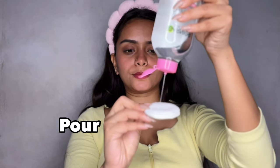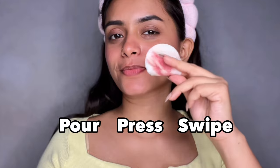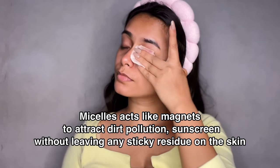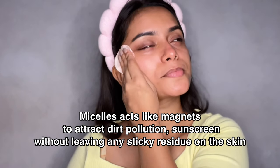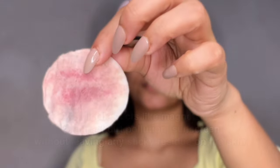All I have to do is pour, press, and swipe — it is as easy and simple as that. Garnier Micellar Water is my everyday go-to cleanser because it acts like a magnet to attract all the dirt, pollution, and sunscreen without leaving any sticky residue on my face. I follow it up with my favorite face wash for my double cleansing routine.